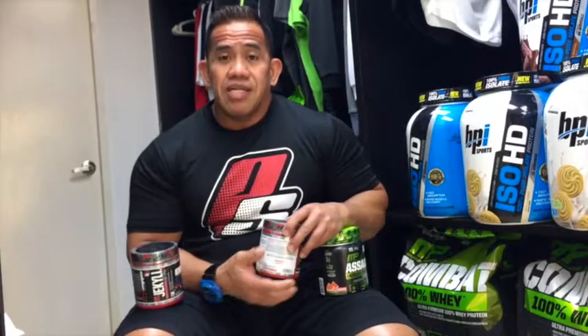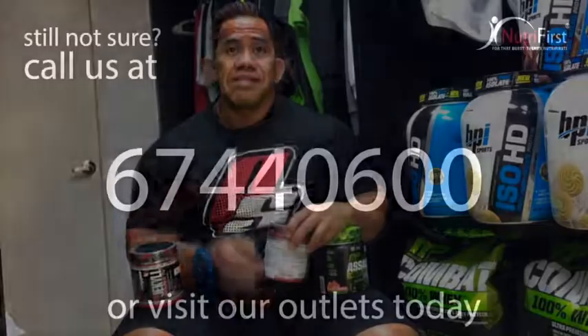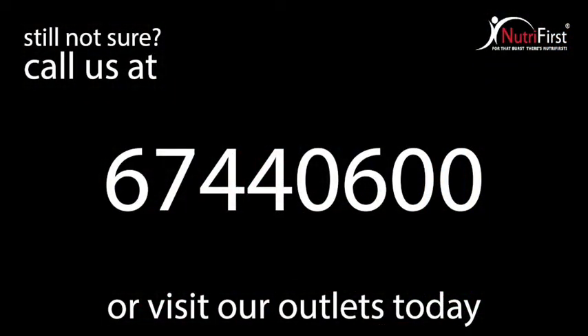Anyway, we have a pre-consultation service here — you can just ask me or my colleague regarding the supplements that you buy. Thank you, guys.